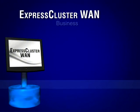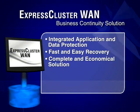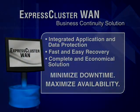In any industry, the cost of server downtime is enormous. NEC's Express Cluster WAN delivers a reliable, economical answer for minimizing server downtime and maximizing business continuity.